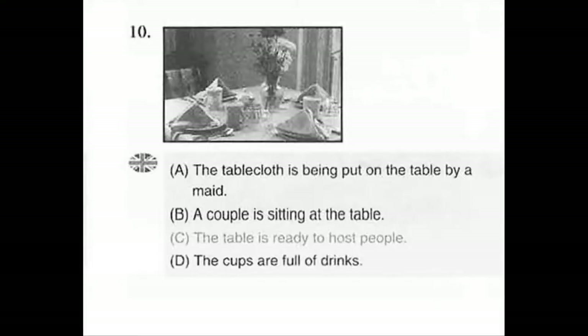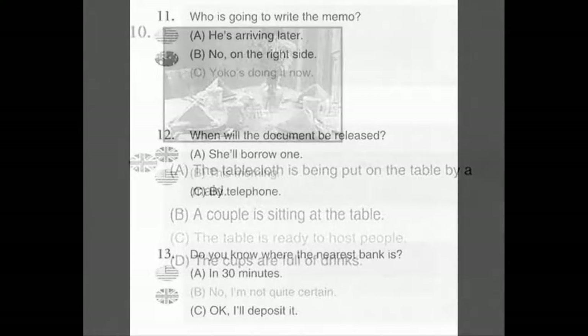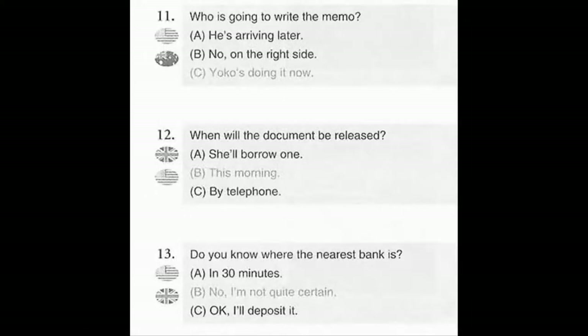Number 10. Look at the picture marked number 10 in your test book. A. The tablecloth is being put on the table by a maid. B. A couple is sitting at the table. C. The table is ready to host people. D. The cups are full of drinks.